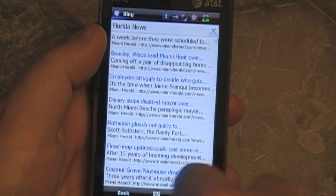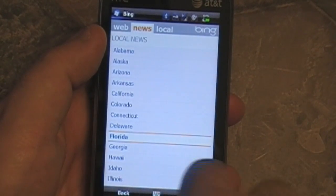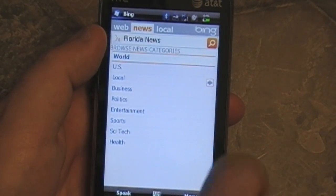I don't know about you guys, but where I am they'll call Miami news Pensacola news, because Miami is about as far away as Chicago for me.